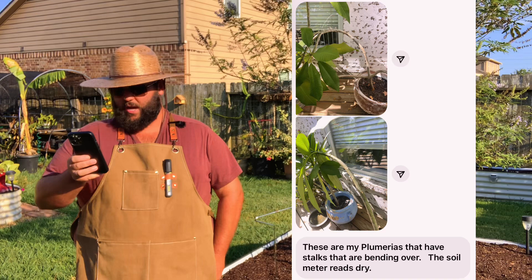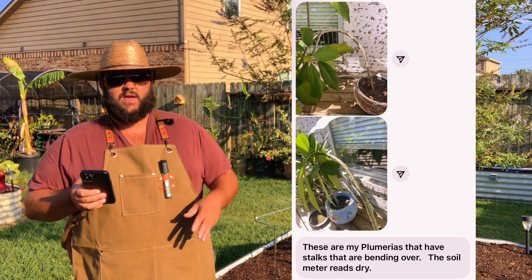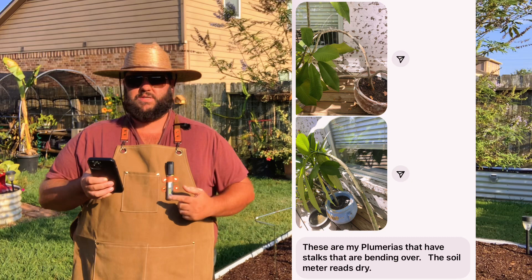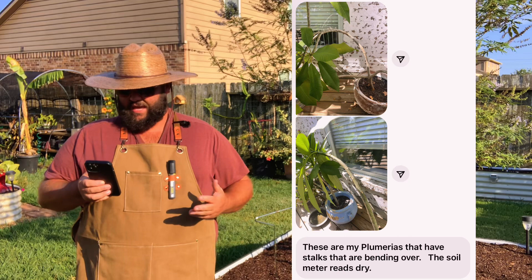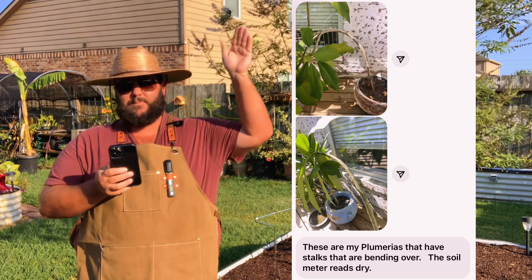The next question is — they must have seen my plumeria video. These are their plumerias; they have stalks that are bending over. The soil meter reads dry. Plumerias are something you don't water every single day — you're going to water once or twice a week. When plumerias get really tall, they get kind of top-heavy. The best thing you can do is stake them up, or maybe even top them off if the base is getting too thin and the top is getting super heavy — they're going to bend and possibly snap in half.